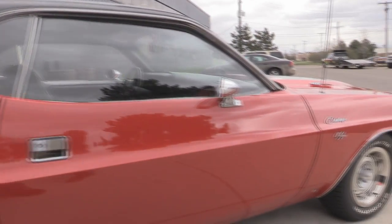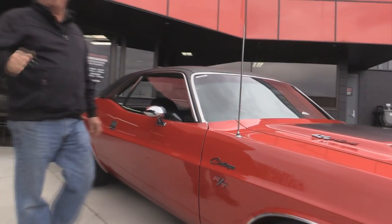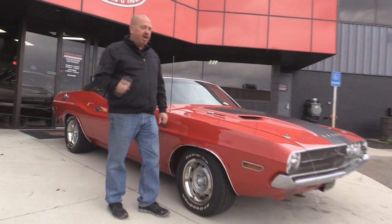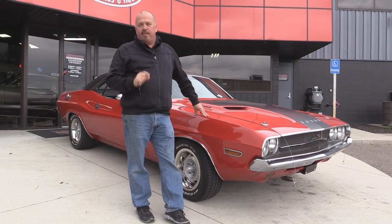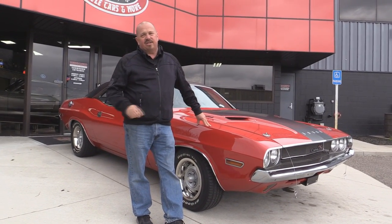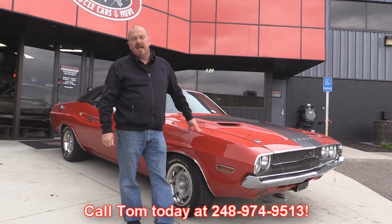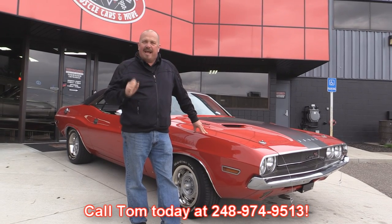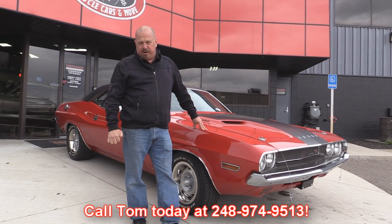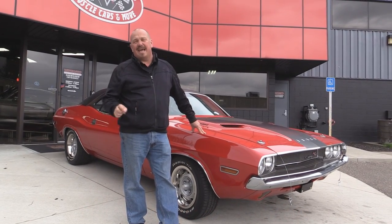At Vanguard Motor Sales, we're not consignment dealers. We spend the time to check the cars out before we buy them — we own each and every one of our cars. When we get them back to our shop, we run them through an inspection process that allows us to answer any question you may have. Call Tom at 248-974-9513. We carry an A-plus rating with the Better Business Bureau, and we've got 100% positive feedback on eBay over 10 years.